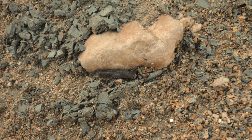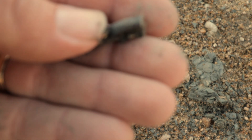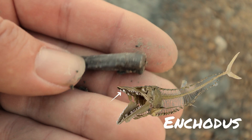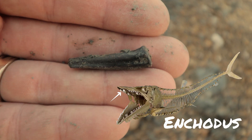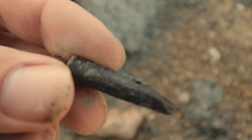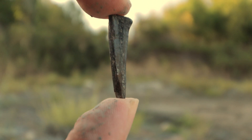I just looked down next to this rock and found this really nice Encodis tooth right here. It's a little beat up on the very tip, but that is an actual tooth.